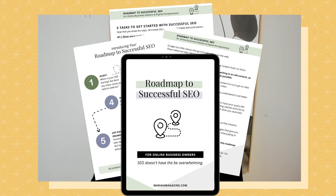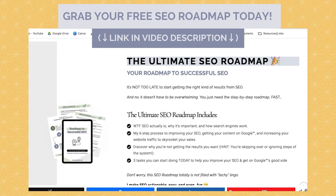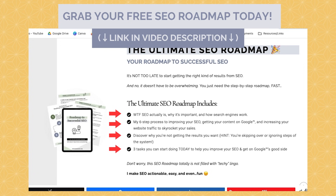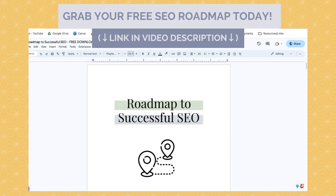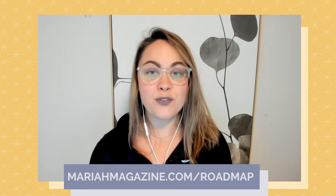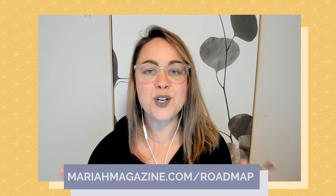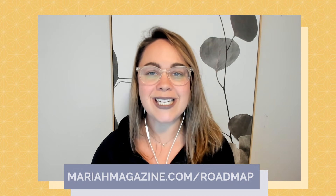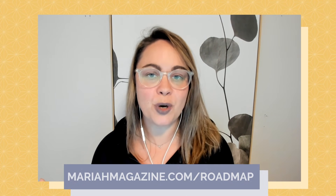If you made it to the end of this video and you're just getting started with DIY SEO but want some help navigating the process, definitely consider downloading my free roadmap to successful SEO. The free SEO guide dives into what SEO is, why it's important, how search engines work, along with my six-step process to improving your SEO and your rankings. It also covers the three tasks you can start doing today to get the results you want from Google. Click the link in the video description box below or head over to mariahmagazine.com/roadmap to download your own copy.